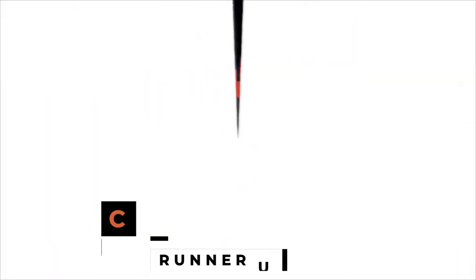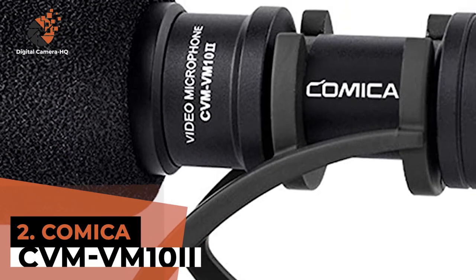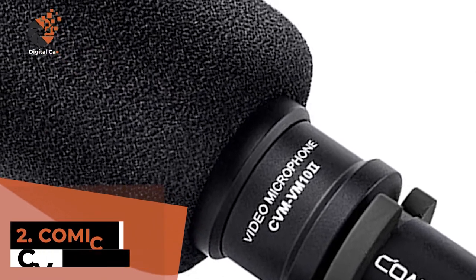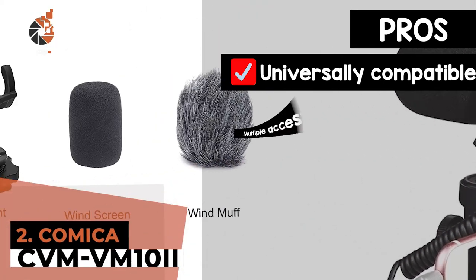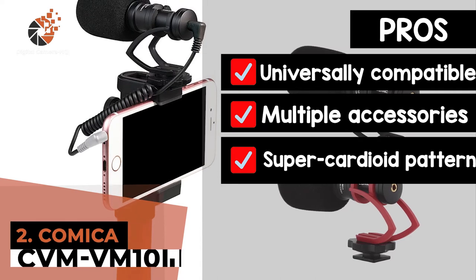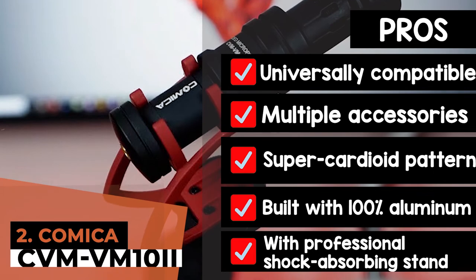Next we have the runner-up, the Comica CVM-VM10-2. The feature that made it stand out to us the most was its super anti-interference. With the 100% aluminum build, this mic ensures that there is no noise from unwanted sources. And all those that have tried it out have found nothing but good things to say about it. Its pros are: the universal compatibility makes it ideal for use with almost any device, it features multiple accessories that allow the optimal functioning of the unit, it is designed with a super cardioid pattern that allows rejection of specific sounds, and it is built with 100% aluminum providing the unit with a super anti-interference feature. It comes with a professional shock-absorbing stand that functions to reduce vibration interferences.